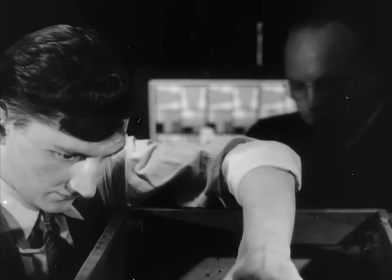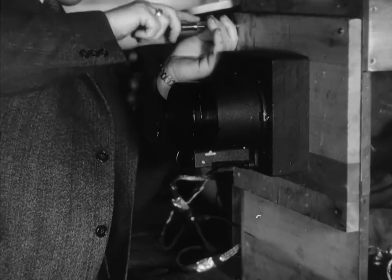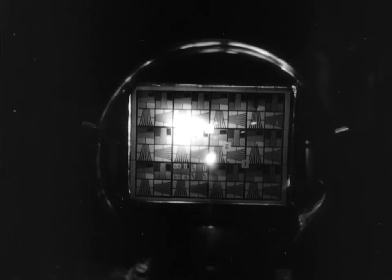The iconoscope is mounted behind the lens in this crude laboratory camera. The lens focuses the image of the experimental chart upon a metal plate in the tube, and the iconoscope turns the image into electricity.